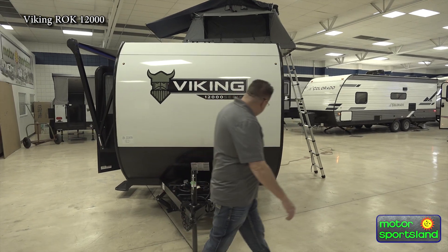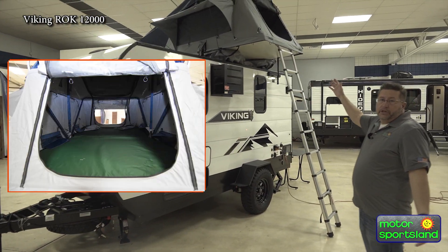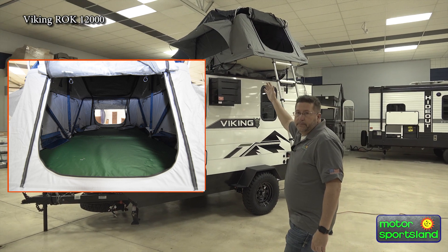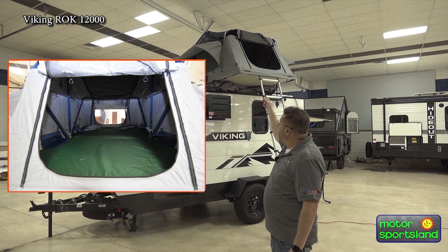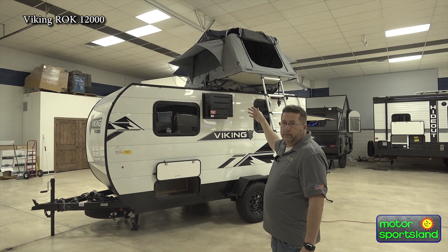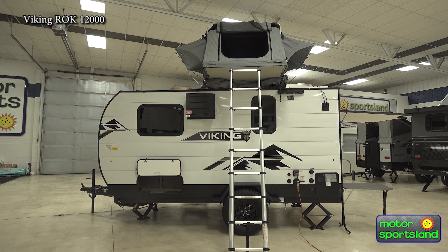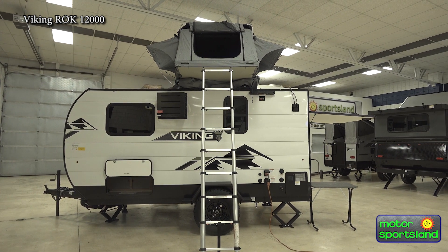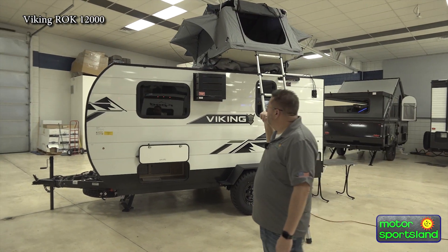As we swing around, one of the biggest features of this unit is the rooftop tent. This comes with a Thule tent — folds all up so that when you're out, if you need more sleeping or you just like to enjoy the outdoors, you can undo that tent. It comes with an extendable ladder so you can get up on top there and do some camping.